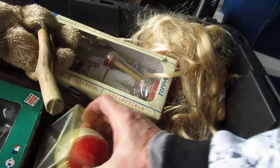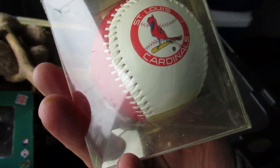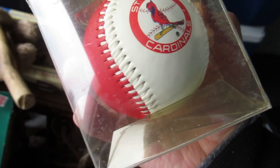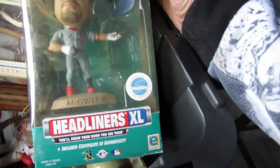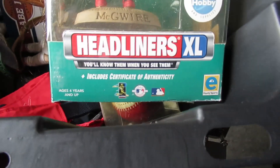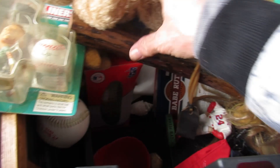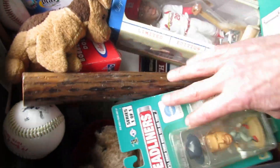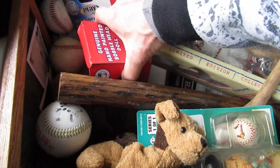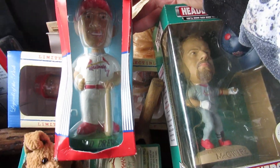We've got a Cardinals baseball, and then there's a McGwire Headliners with a certificate of authenticity — oh come on, that's something. Maybe it's worth something. And a genuine hand-painted bobblehead doll.